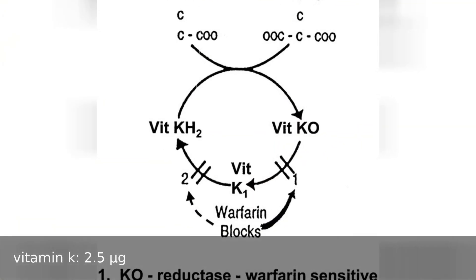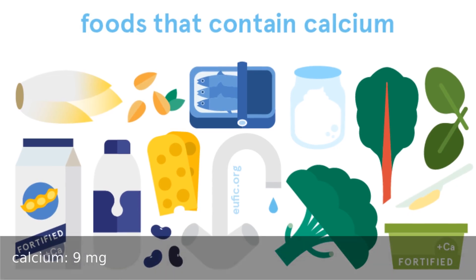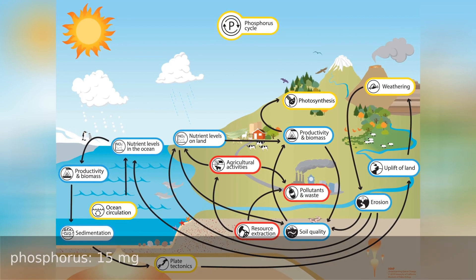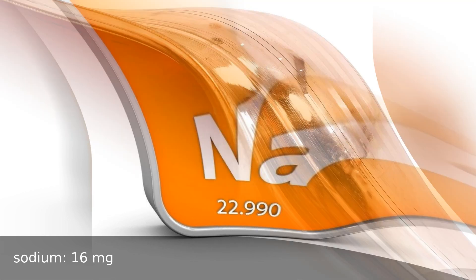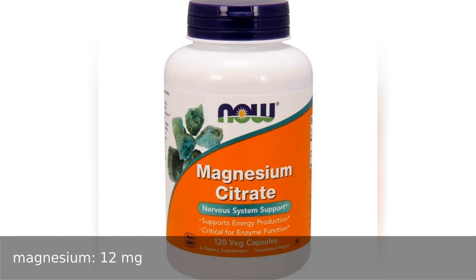Vitamin K 2.5 micrograms. Minerals: calcium 9 milligrams, iron 0.21 milligrams, phosphorus 15 milligrams, sodium 16 milligrams, copper 0.4 milligrams, magnesium 12 milligrams.